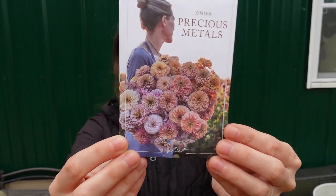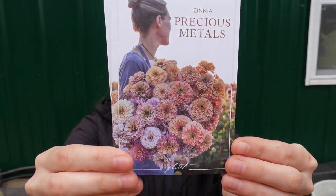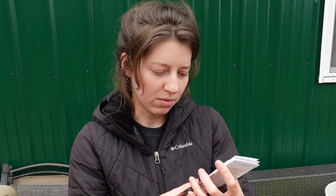Now for the zinnias — we've got Precious Metal Zinnias. These are on the larger side; I think they might be a little closer to the Benary Giants but not as big, and definitely bigger than the Oklahomas. The colors I see are lavender, linen, palomino, and pale pink — they look pretty cool.